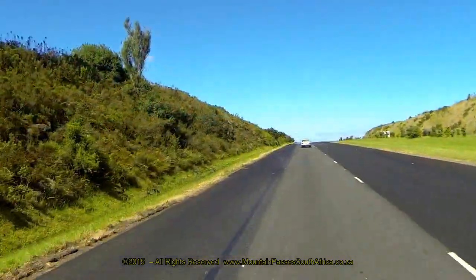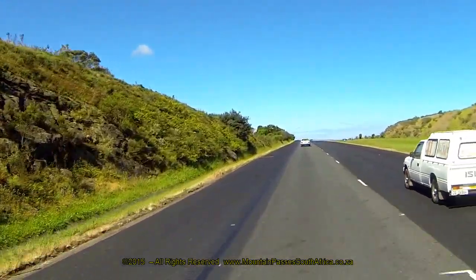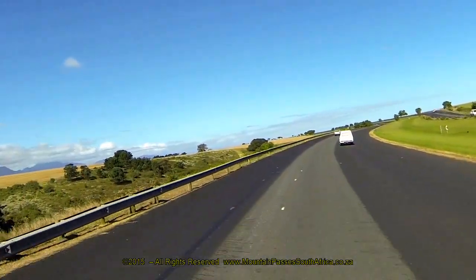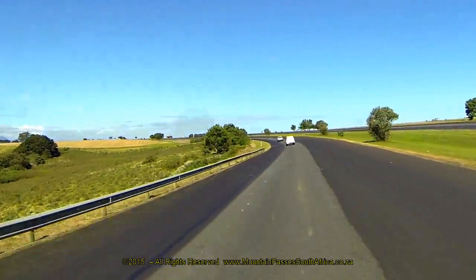The road then ascends the eastern side of the valley via an easy left-hand curve, then straightens out and climbs at a steeper gradient where it eases off to 1 in 25 as the road sweeps into a wide right-hand S-bend near the end of the pass.